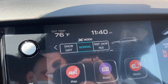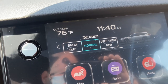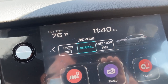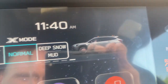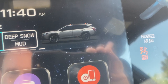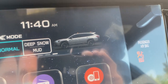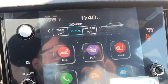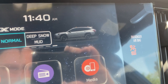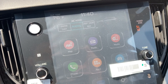On the touchscreen at the top, there's the same dual-mode X-Mode you'd get on the Onyx Edition — normal mode, snow and dirt mode, and deep snow and mud mode. They did manage to change the little icon of the Outback to a Wilderness Edition with the higher ground clearance, different wheels, and bronze accents, so you'll know you're in a Wilderness Outback when using X-Mode.